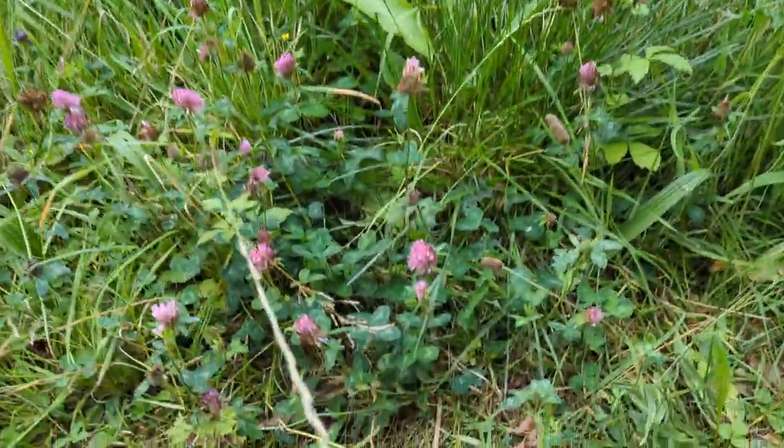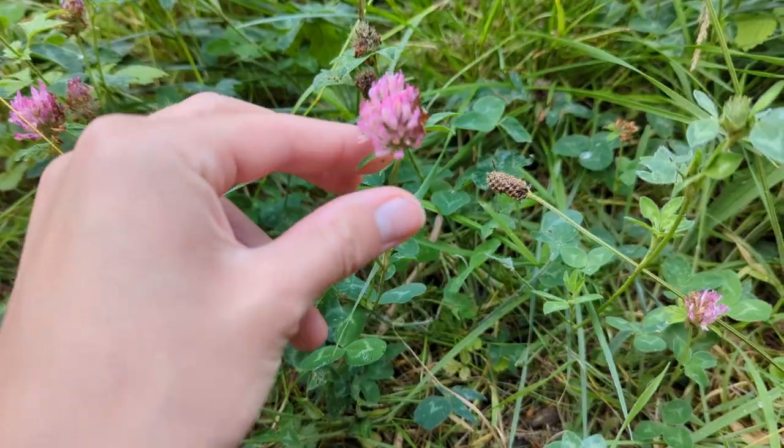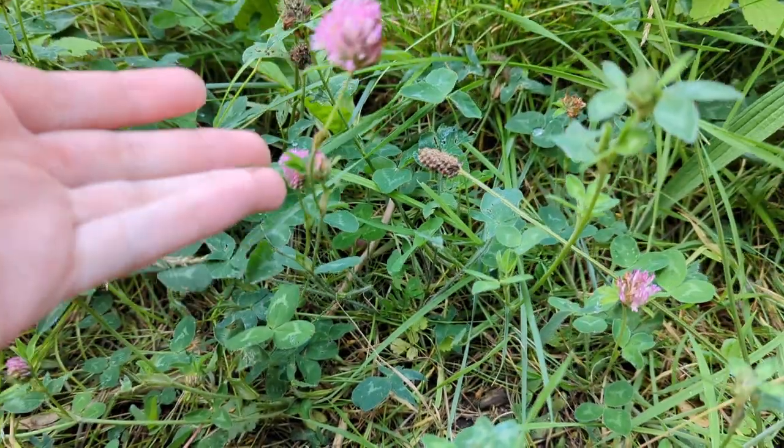Right down here we've got red clover, and this is a perfect stage in its development to show you on camera. You can see these sphere-shaped flowers and these leaves — it grows quite tall as well.